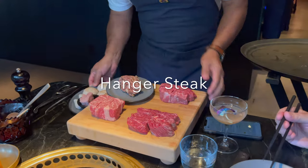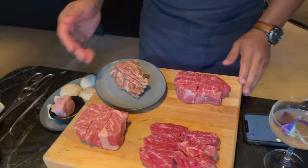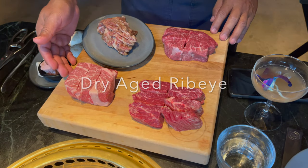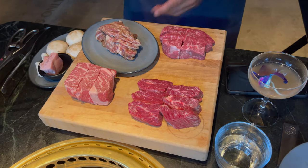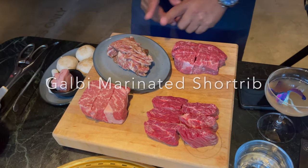I don't know what's going to happen with the actual barbecue. So the first kind on the board is a hangar steak. The second one is a 45-day dry-aged rib. The third one is American Wagyu. You got a Galbi, which is a Korean barbecue — marinated short ribs.